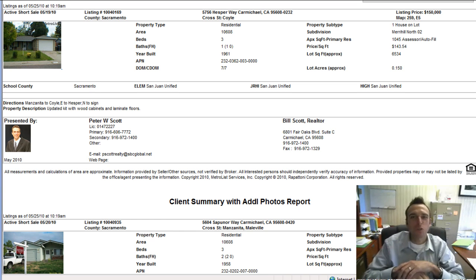Hi folks, Peter Scott here for FairOaksAndCarmichaelHomes.com. Today we are dividing up Fair Oaks and Carmichael homes, so this is the Carmichael Homes video for May 25, 2010.